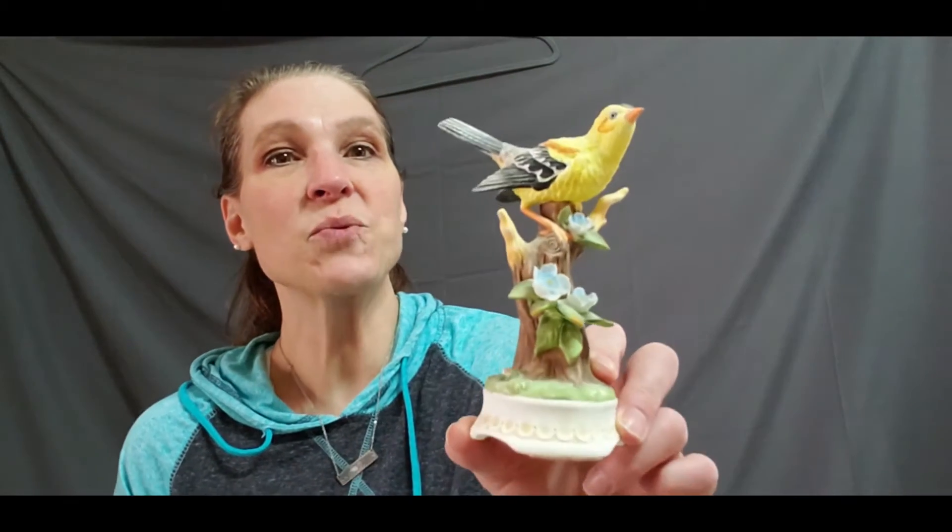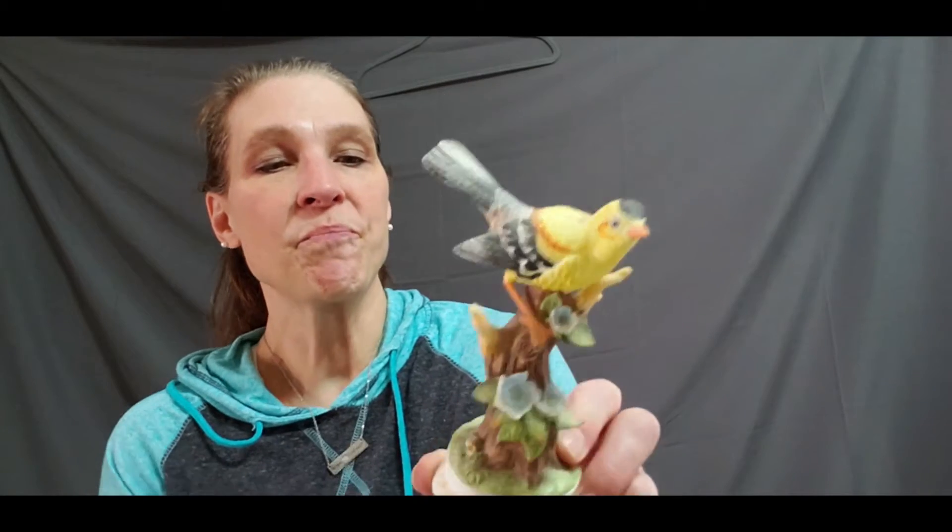My husband kind of went off and did some of the hard goods while I went and looked at shoes, clothes, and all kinds of fun things. We've got a few things to start off with. Now I know some of these things are really simple, but when you're only paying a dollar or two and you can sell them for $15, every little bit makes a difference.